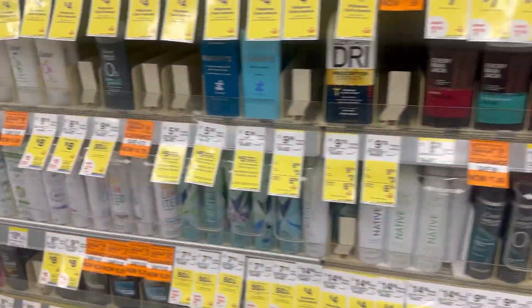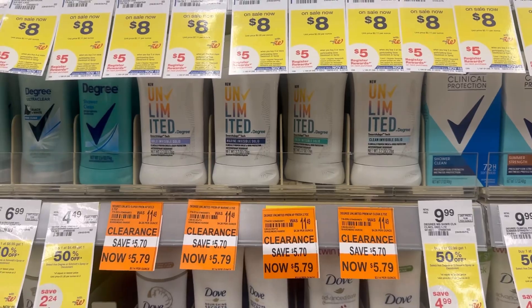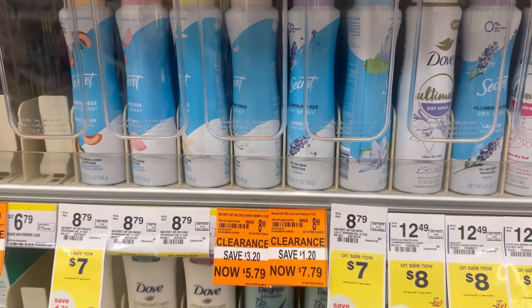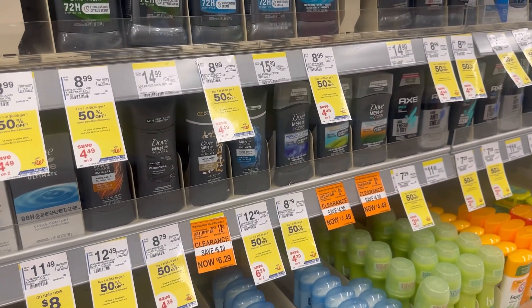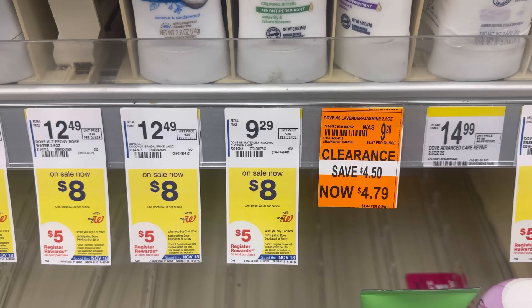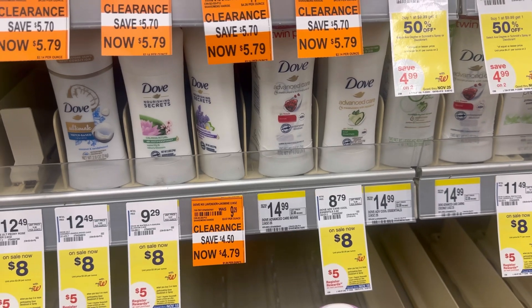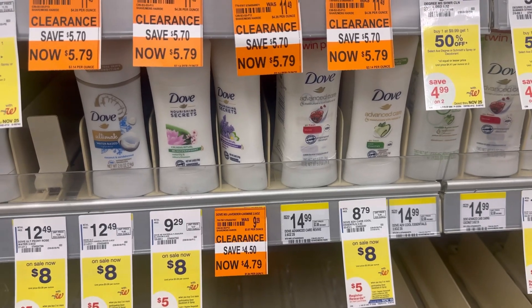We also have some clearance Gillette as well as Degree — there's a lot of clearance deodorant. This Dove is $4.79 and this Degree is $5.79, buy one get one 50% off. We also have some Dove Men deodorant. I don't have my coupons yet so I won't grab any. If you can find three of this Dove for $7.99, if you buy three you will receive a $5.00 register reward.